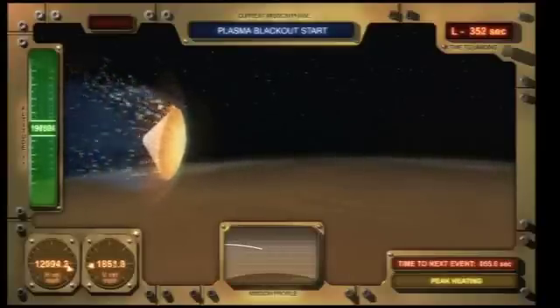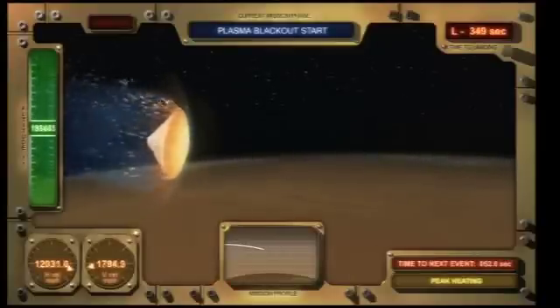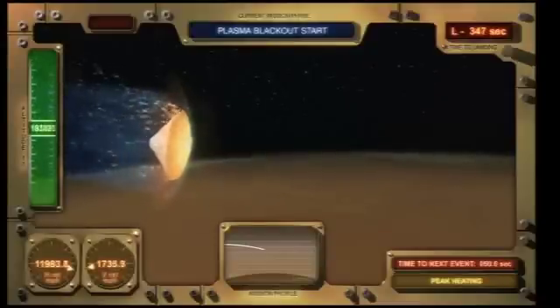Instead, while the heat shield will get over 1,000 degrees Celsius, the inside of the vehicle never gets above room temperature.